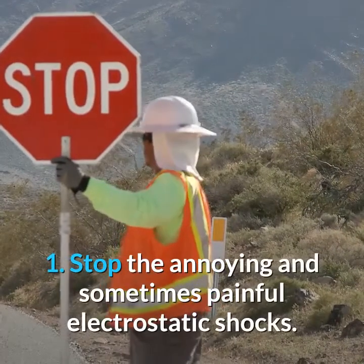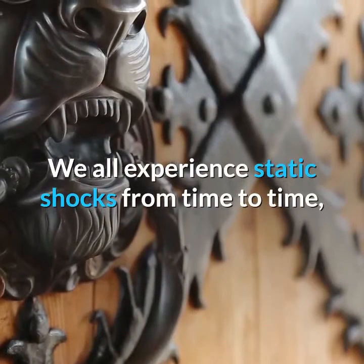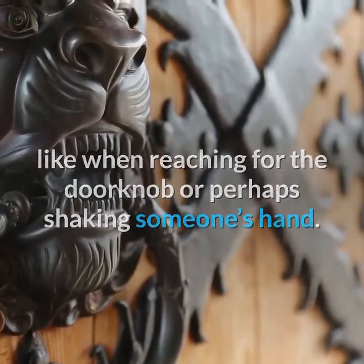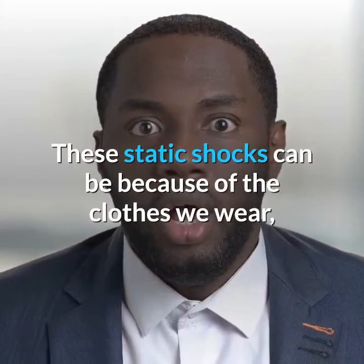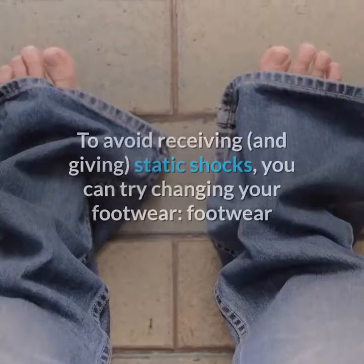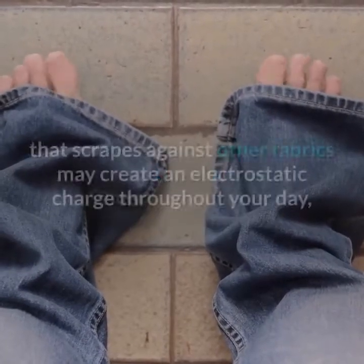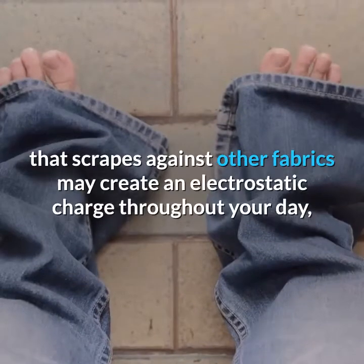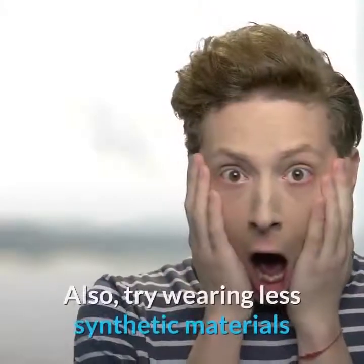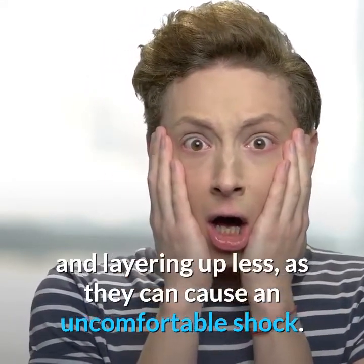1. Stop the Annoying and Sometimes Painful Electrostatic Shocks. We all experience static shocks from time to time, like when reaching for the doorknob or shaking someone's hand. These static shocks can be because of the clothes we wear, since shocks are often created by fabric friction. To avoid receiving and giving static shocks, try changing your footwear, as footwear that scrapes against other fabrics may create an electrostatic charge. Also, try wearing less synthetic materials and layering up less, as they can cause an uncomfortable shock.